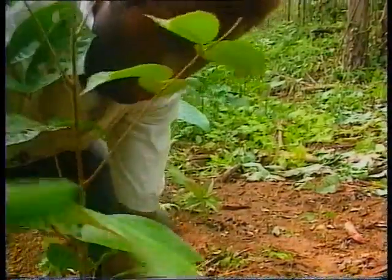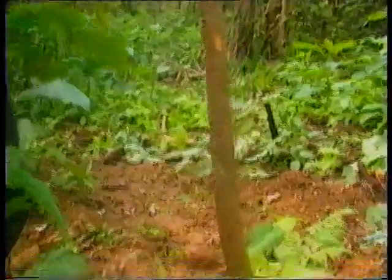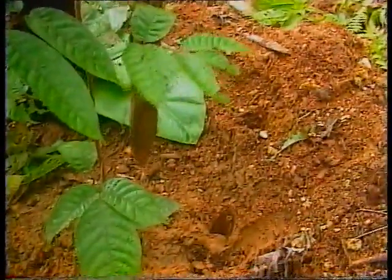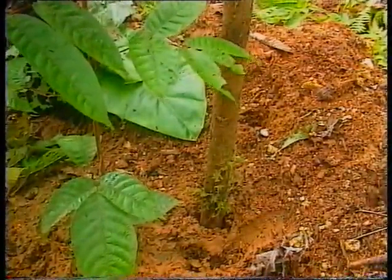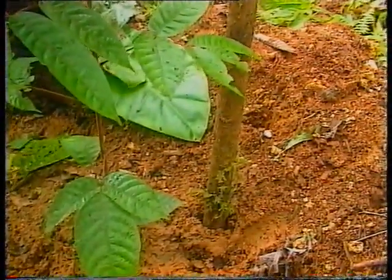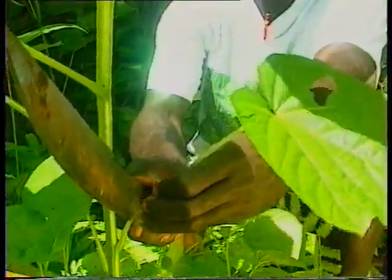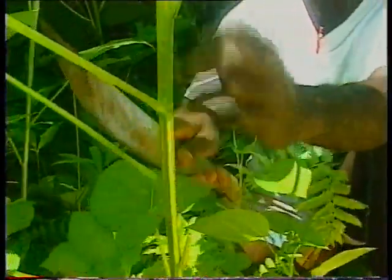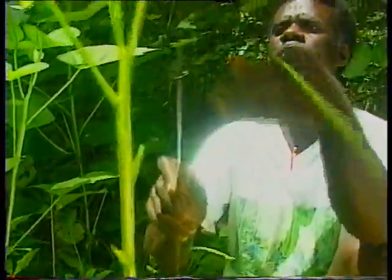It is important to plant high-value trees such as walnut, canary, pencil cedar, and thorn, as this will attract higher income if the forest is cut again. This Erima seedling here is suitable for transplanting. What I am demonstrating here is trimming of the larger lower leaves, leaving only the top two leaves.